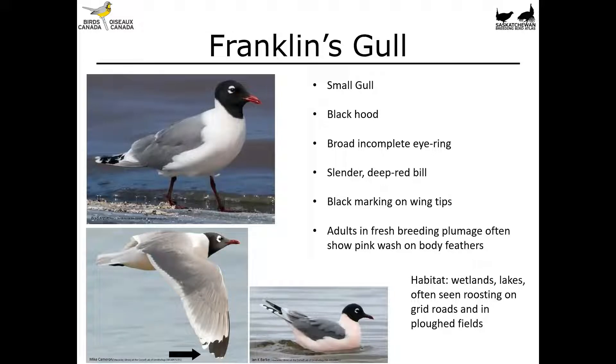First up in the black-headed gulls we've got the Franklin's Gull. This is a small gull with a black hood. It's got bold incomplete eye arcs — you can see them right here on this bird, very bold and quite bright white. It's got a slender deep red bill, but this deep red bill can be tough to see at a distance because it's so dark it doesn't reflect a lot of light. So don't worry if you believe it's a Franklin's Gull but can't see that red bill — color, especially subtle or dark colors, can be tough to perceive depending on lighting conditions.